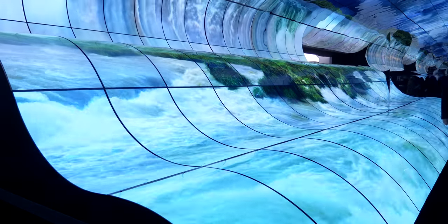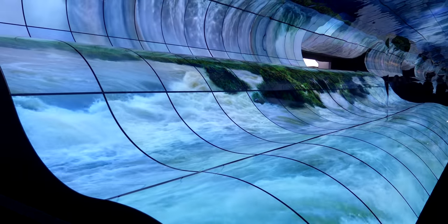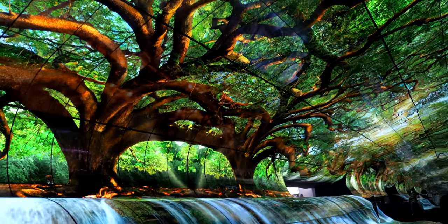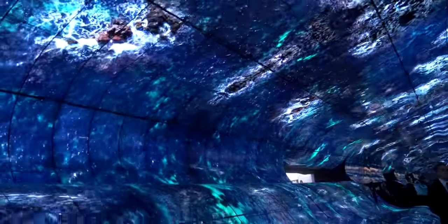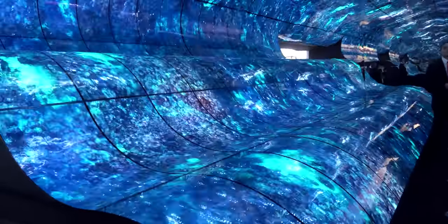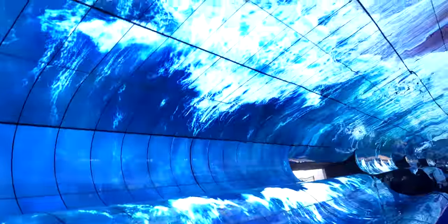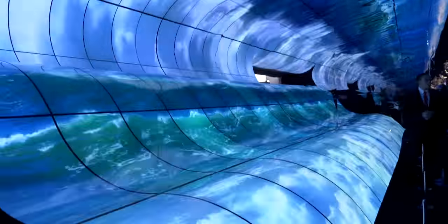The first thing you'll notice when you enter the LG CES booth — it's impossible not to — is the OLED waterfall, or 'Curve of Nature' as it's also been referred to. This is 260 connected curved OLED TV panels. It's just insane and definitely one of my favorite things of the whole convention. I was literally there for about half an hour just staring.